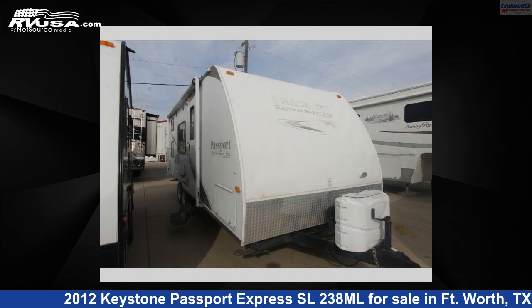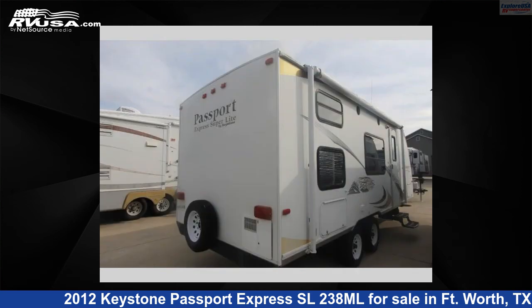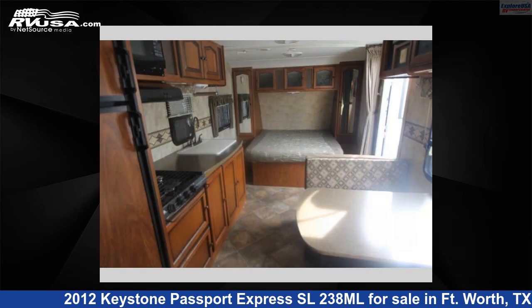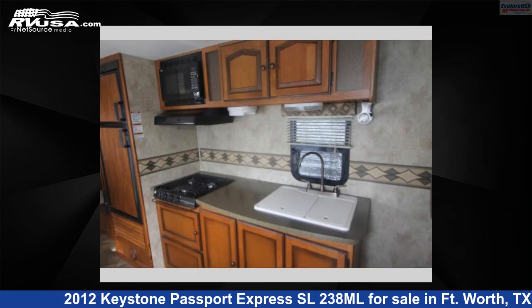This 2012 Keystone Passport Express SL 238 is a travel trailer RV located in Fort Worth, Texas 76140, offered for sale by Explore USA RV Supercenter Fort Worth, TX. This used Keystone sleeps four. For more information and pricing on this unit, and to see all units available for sale by Explore USA RV Supercenter Fort Worth, TX, visit rvusa.com.